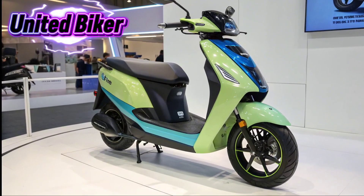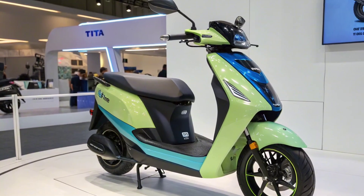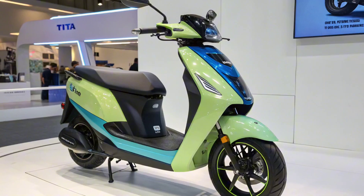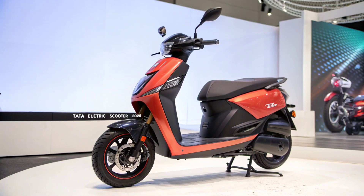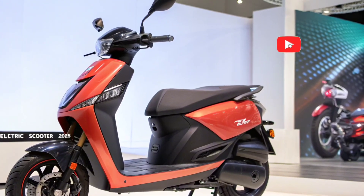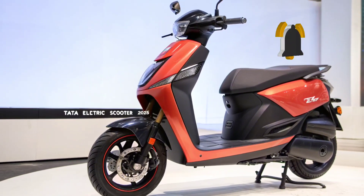Welcome to United Biker. In today's video, we take a closer look at the highly anticipated Tata Electric Scooter 2025, a scooter that promises to change the way we think about electric mobility. With a 400 kilometers range on a single charge, advanced technology, and Tata's reputation for reliability, this scooter is shaping up to be one of the most exciting EV launches in India.